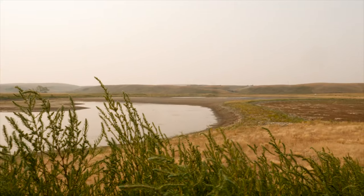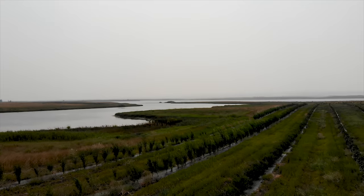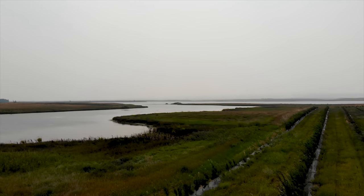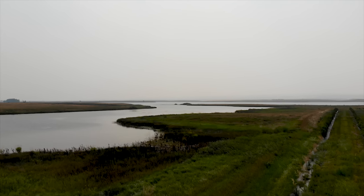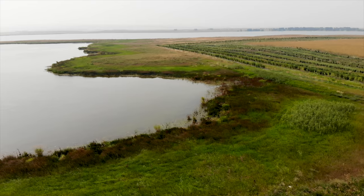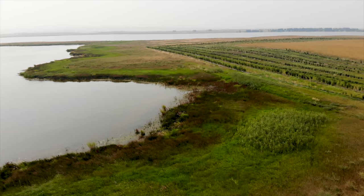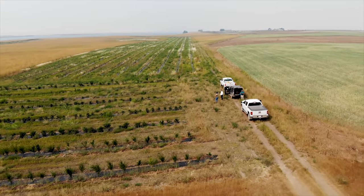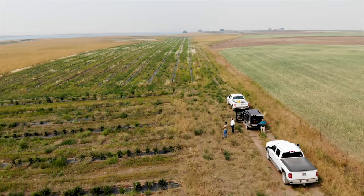Altogether around the reservoir, we've got over 20,000 shrubs planted. We're also working with neighbouring farmers and landowners who were dependent on the reservoir for livestock watering — providing off-site watering units so that cattle don't have to come down to the reservoir to drink. The reception from the local community and the hunting and fishing community from the surrounding area has been phenomenal.